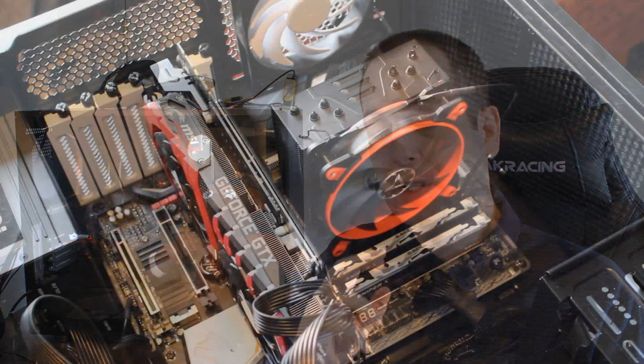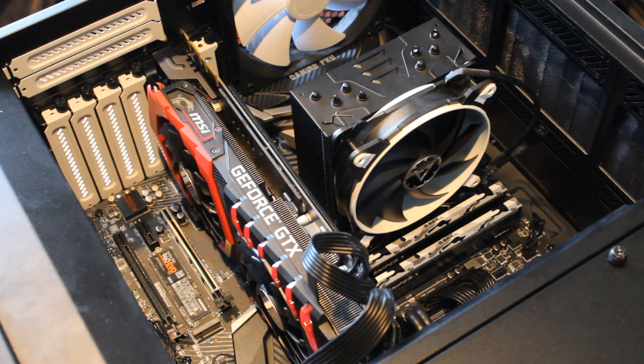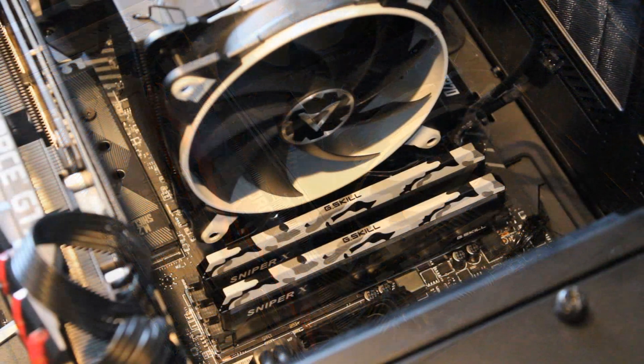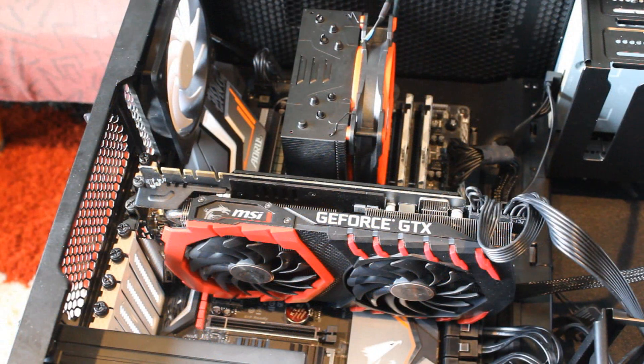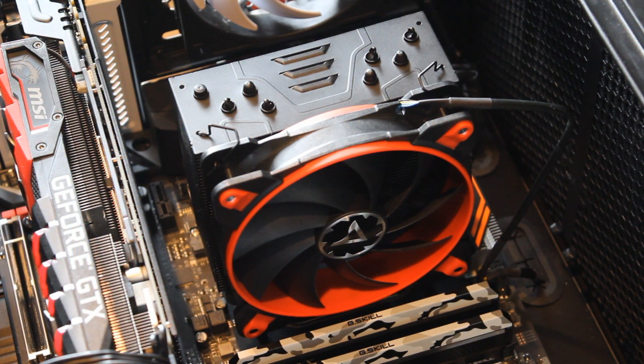The 2700 was tested with an X470 — the Gigabyte Aorus Gaming 7, which was absolutely fantastic and really great for overclocking. I did a full review of that motherboard and I'll leave a link in the description. The 8700 was tested with the MSI Z370 Gaming Pro Carbon, which is my personal motherboard. Both were tested with 16 gigabytes of G.Skill DDR4 memory at 3,600 megahertz, the MSI Gaming X GTX 1080 Ti, and the Arctic Freezer 33 120mm air cooler.